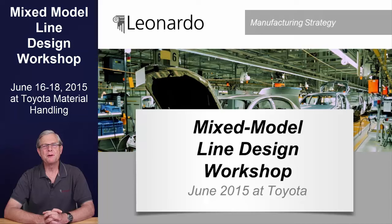Welcome to this presentation on the upcoming three-day Leonardo Group workshop on the subject of Mixed Model Line Design, hosted by Toyota Material Handling. In this video, we'll share with you the agenda for the event, why the subject is so important, and what you can expect to learn.